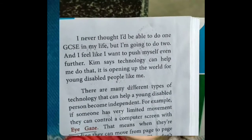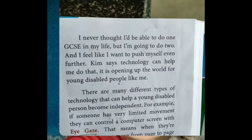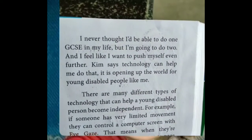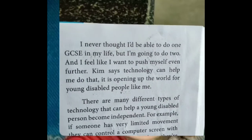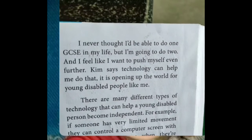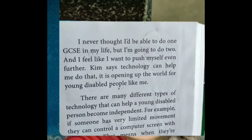I never thought I would be able to do one GCSE in my life, but I am going to do it now. This is a really achievement. I feel like I want to push myself even further. She wants to go further. Kim says technology can help her to do that. It is opening up the world for young disabled people like me.